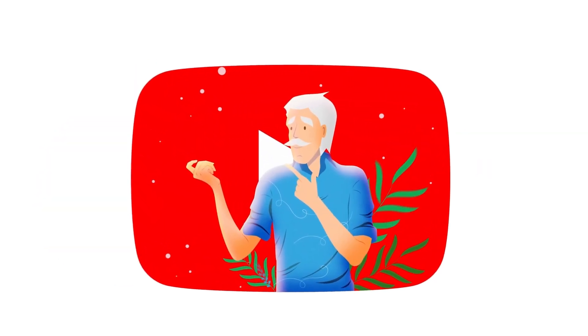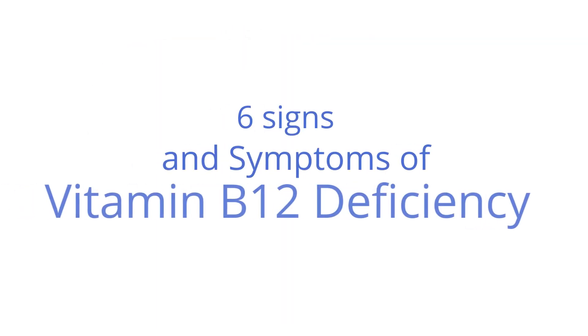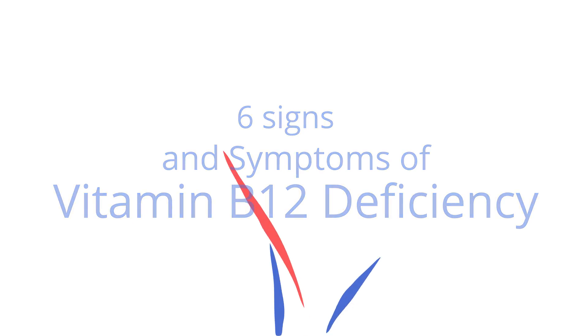We hope you enjoy our video and don't forget to give us a like and subscribe. Here are the six signs of B12 deficiency to look out for.